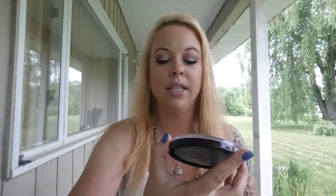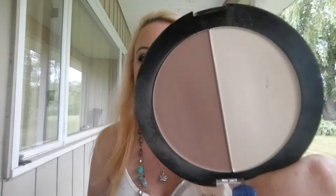Another favorite — also from last month — is the Wet and Wild Color Icon Contouring Palette in the shade Dolce Deliche. I've hit pan on the highlighter, these highlighters are so amazing. They're completely matte and I actually use them as an under-eye setting powder rather than a highlighter. It's $3.93 at Walmart, super affordable. I don't recommend it for dark skin tones though.